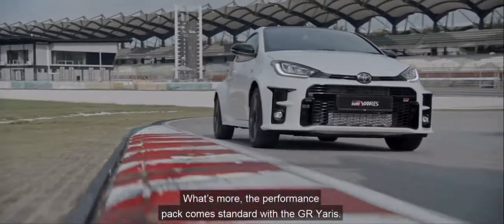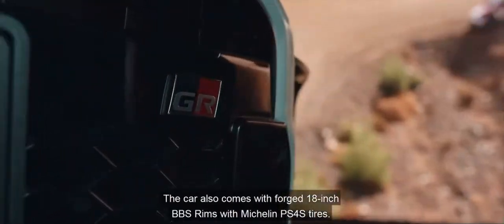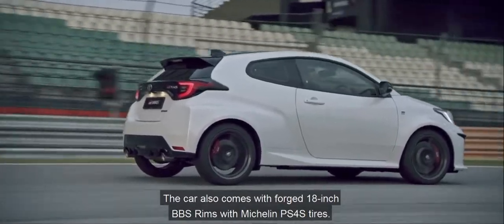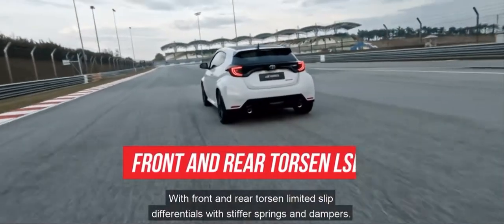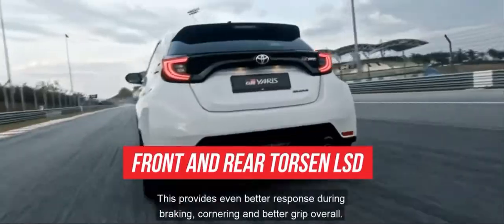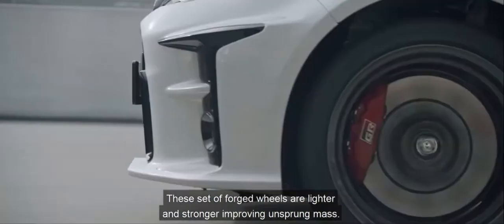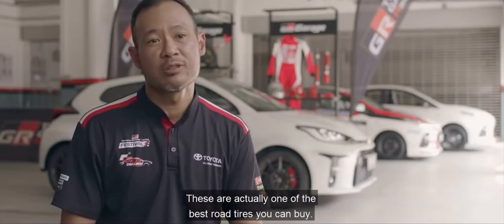The performance pack comes standard with the GR Yaris. The car also comes with forged 18-inch BBS rims with Michelin Pilot Sport 4S tyres. I'm excited about the performance pack with front and rear torsen limited-slip differentials, along with stiffer springs and dampers. This provides even better response during braking and cornering, and better grip overall. These forged wheels are lighter and stronger, improving unsprung mass. These are actually one of the best road tyres you can buy.